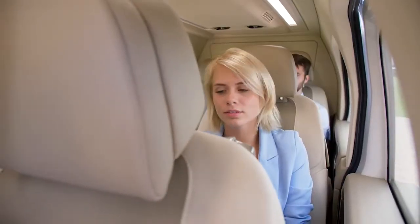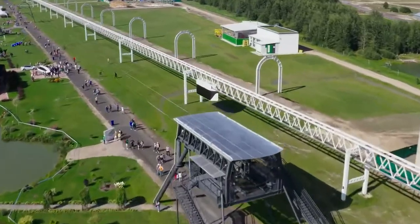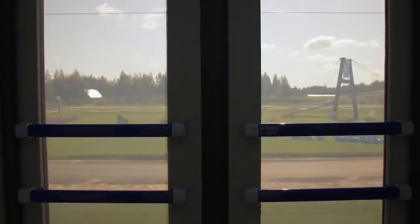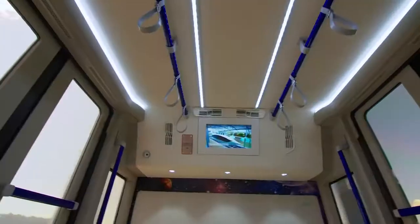New Skyway developments are demonstrated at the EcoTechno Park Test Center every year — five types of tracks, eleven kinds of string transport, and thousands of passengers in one place.